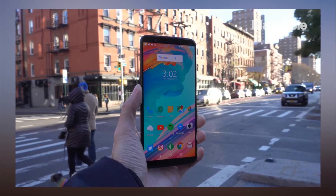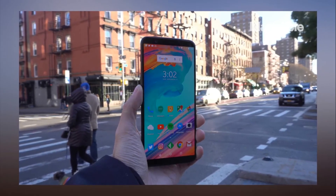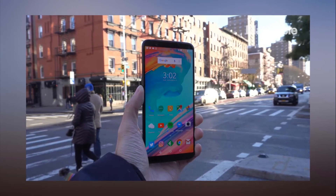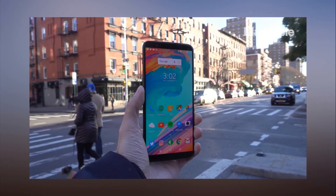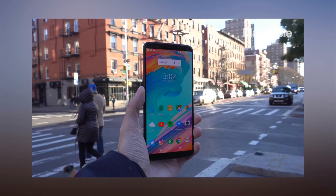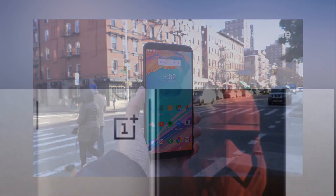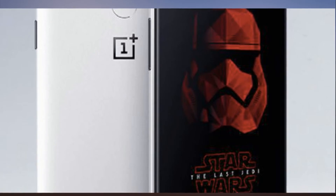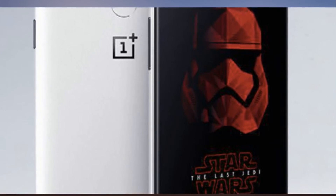The special edition will presumably come with the same specs as the standard Midnight Black edition. We've reached out to OnePlus for more details on which version it'll come in — 6GB of RAM plus 64GB of storage, 8GB of RAM plus 128GB of storage, or both — and how much it'll cost.